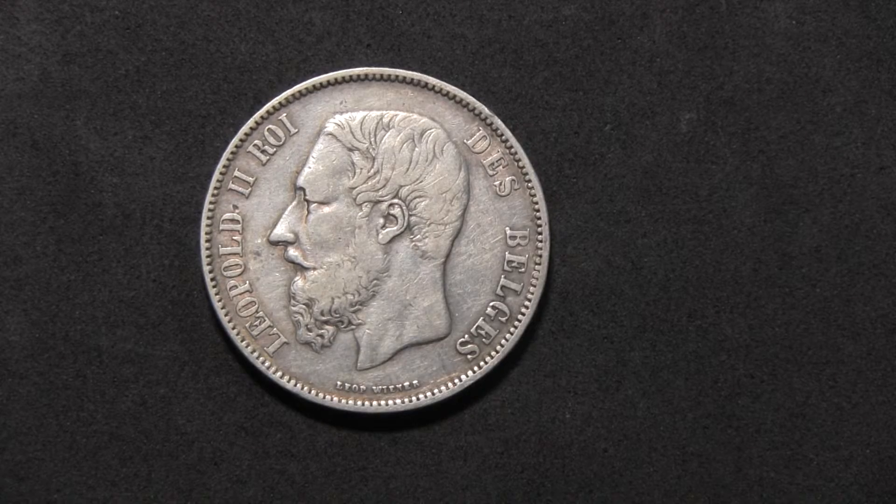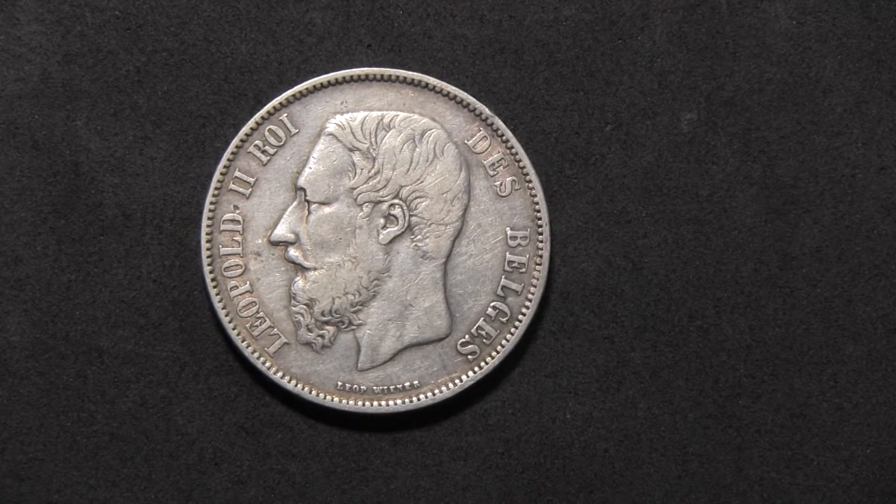So now let's come to the second part of the show, which will give a little bit of background, especially on Leopold II who is featured on this coin.